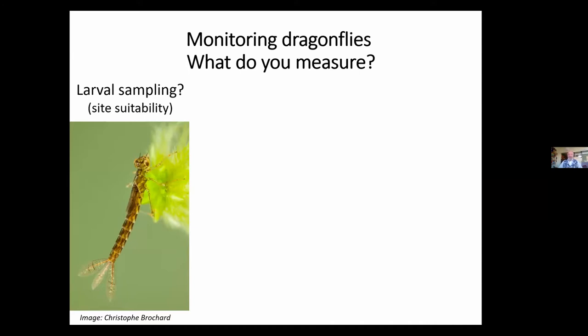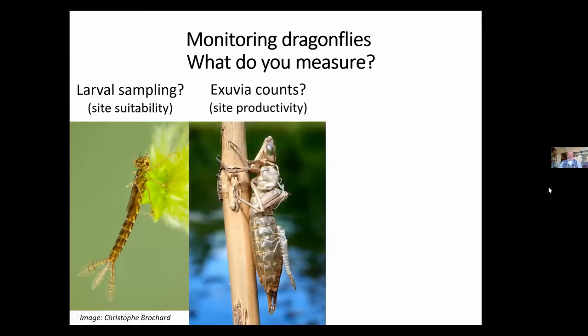Many of you will have tried dipping and trying your luck. It's not always easy to identify what you get. Some of those damselflies in particular look very similar. And it's very easy to miss things because you are sampling and not making any form of census of the data. In the same way, we can also look for exuvia using the same identification criteria. That gives us an even better measure of site productivity because we know exactly what has bred successfully in that site.